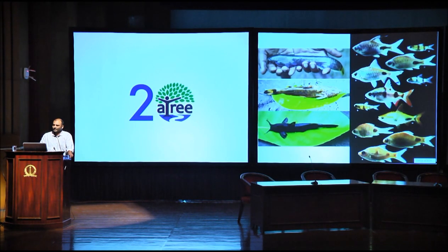We used cast nets with different mesh sizes. We sampled fishes, identified them, photographed them, and released them back live into the water.